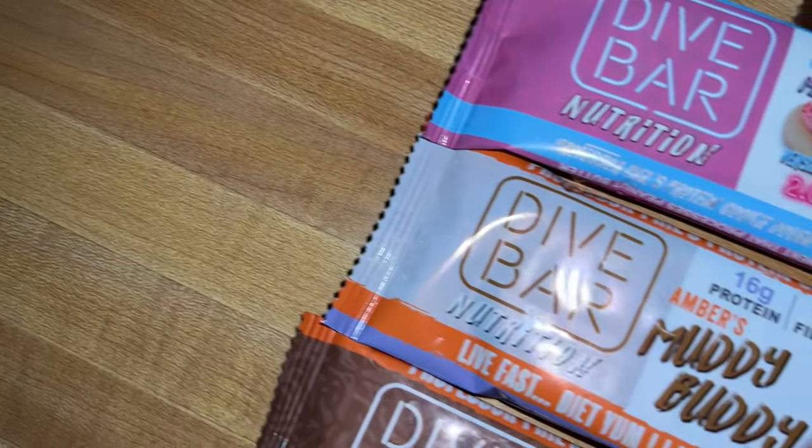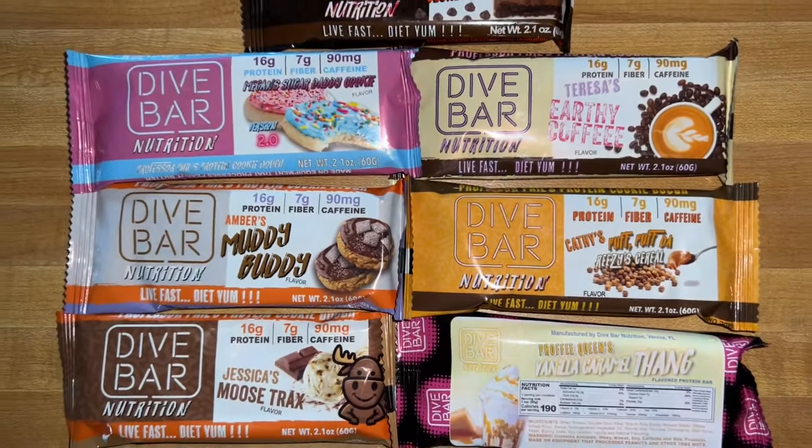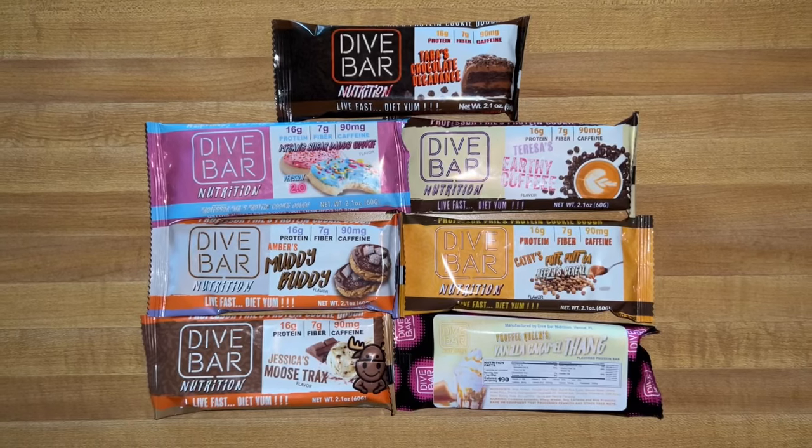They have seven flavors in the Signature Series — meaning each flavor was tied to a specific influencer or person of some kind. The flavors are: Coffee, Chocolate Decadent, Jessica's Moose Tracks, Sugar Daddy Cookie, Peanut Butter, Puffy Reese's Cereal Muddy Buddy, and Vanilla Caramel Thang.